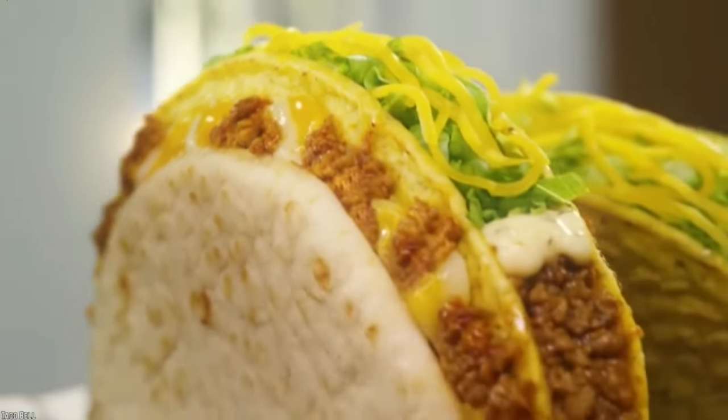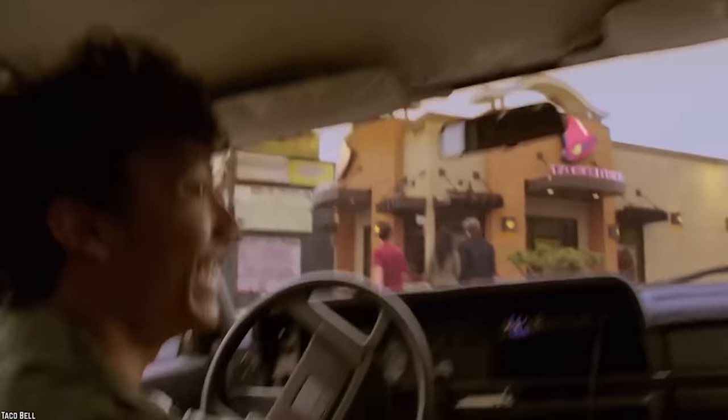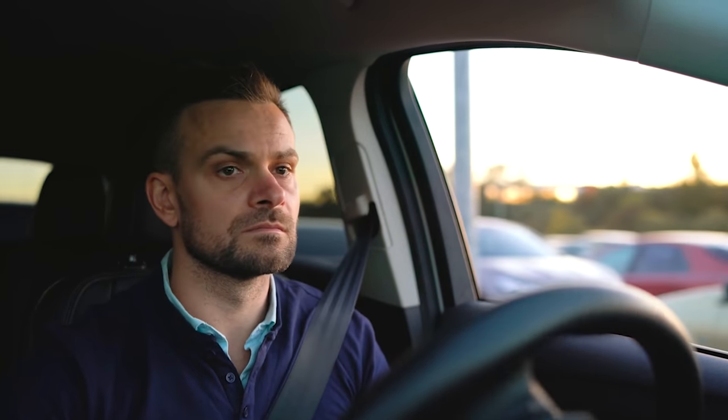Sure, you could rely on the cheese inside the taco, but let's be real, that's just not enough. Hopefully this person was still at the Taco Bell and they could exchange it for another, and that they didn't make it all the way home just to find this in their takeout bag.